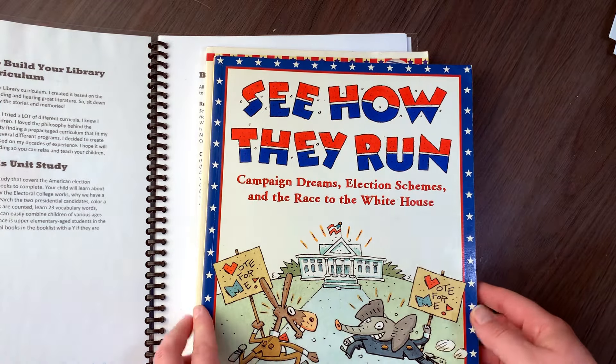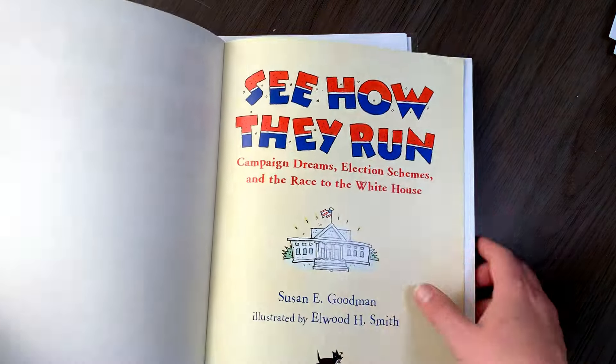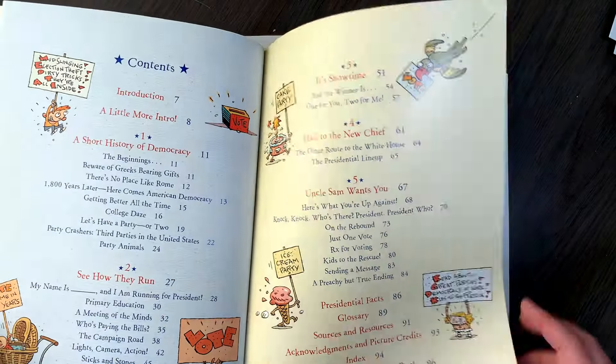So these are the three books that this guide uses: 'See How They Run,' 'Campaign Dreams Election Schemes,' and 'The Race to the White House.' It just has these three books here, so it shouldn't be hard to get through.